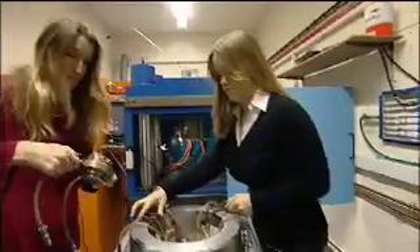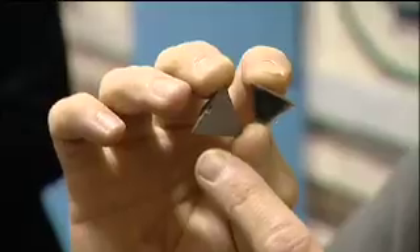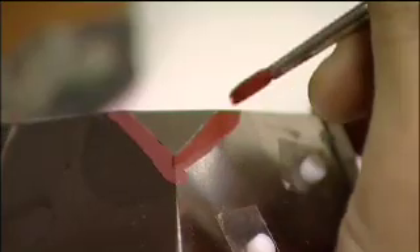This is a high-pressure, high-temperature tetrahedral press and it can compress solid tetrahedrons containing a diamond from this size to this size. It's so powerful that iron oxide is needed to form a gasket to prevent the tetrahedron from flowing out. We can go up to about nine gigapascals and for temperatures we can go up to about 2800 degrees C.